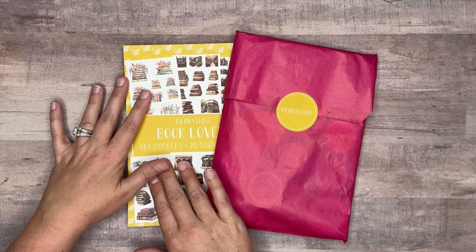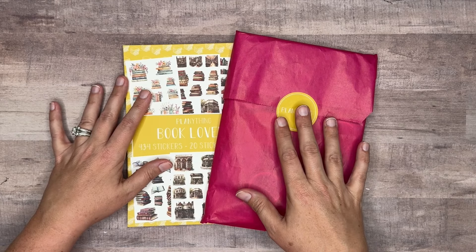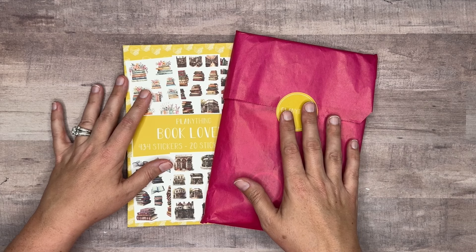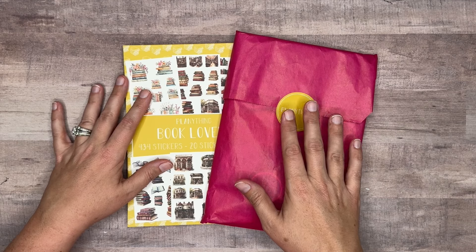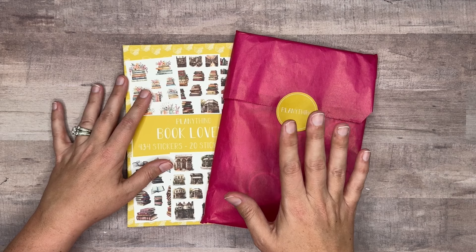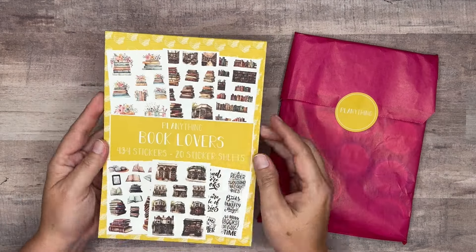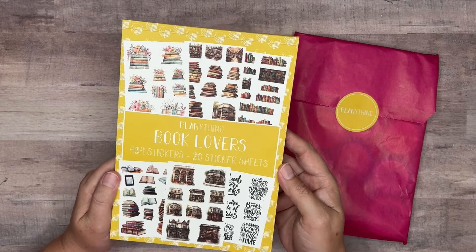I also want to let you know that at the same time this releases — which is going to be on Saturday June 29th at 11 a.m. Central Standard Time — we will also get a small restock of Book Lovers. This is the sticker book that was included in the May planner subscription.